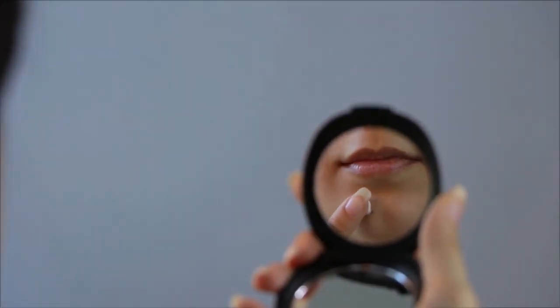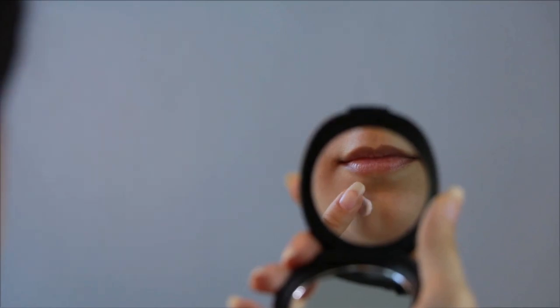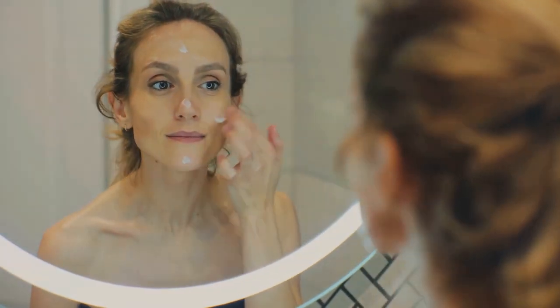Hormonal acne isn't just a teenage problem. It can persist or even start in adulthood, often linked to hormonal changes. Understanding this condition is the first step to effective management and clearer skin.